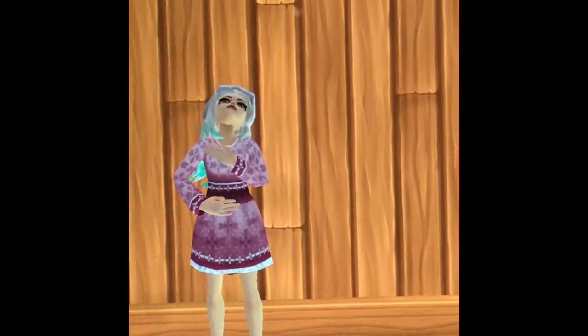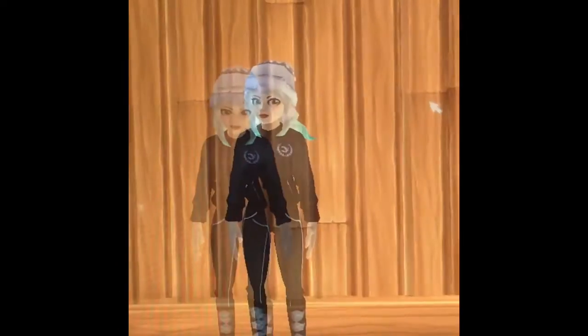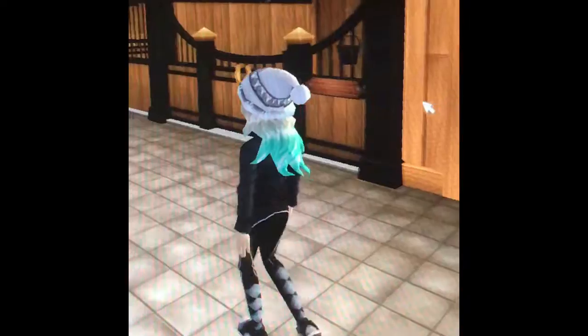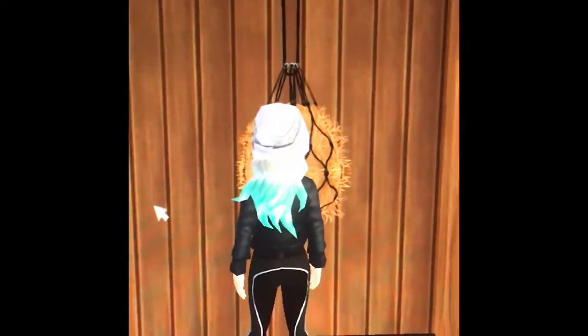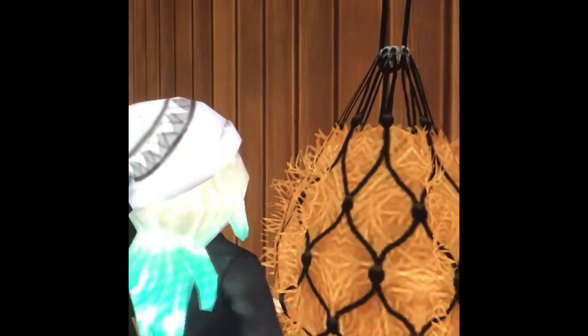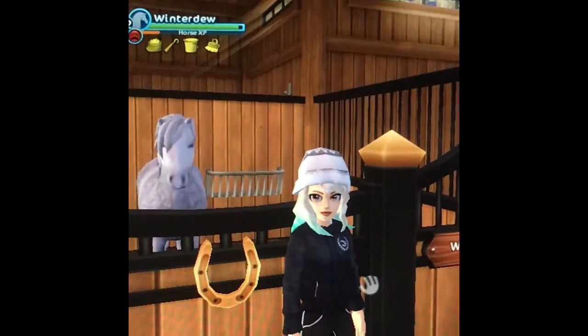Before I go feed the horses I'm just gonna quickly go get changed. Now that I'm changed, let's go give the horses their feed. I'm going to start off with Storm — morning, Storm! Let's fill up his hay net and his feed bucket, and I'll just continue doing this for all of our horses.